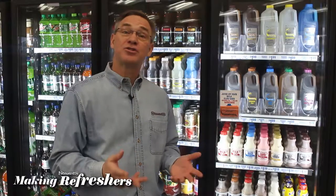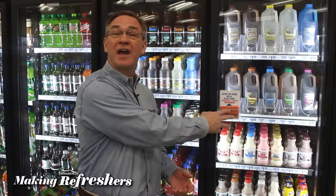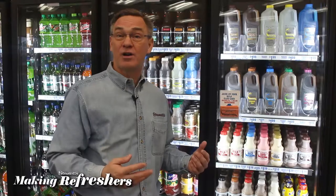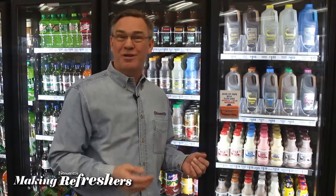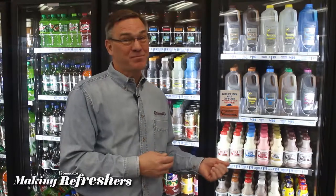So are you looking at refreshers a little differently now? Sizes that fit your needs, including half gallons that count on your milk club card. Lots of different flavors, all made locally for you at our own dairy plants. I told you they're remarkable. At Stewart's, more than 100 ways to get unthirsty. Enjoy.